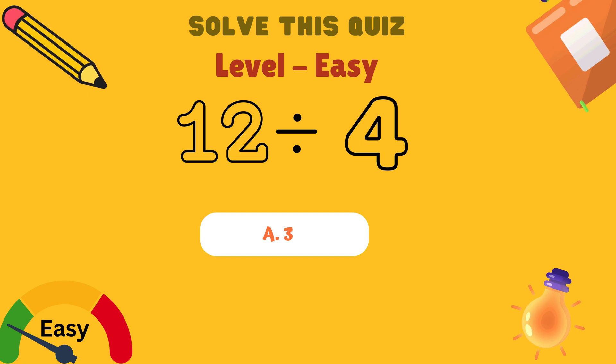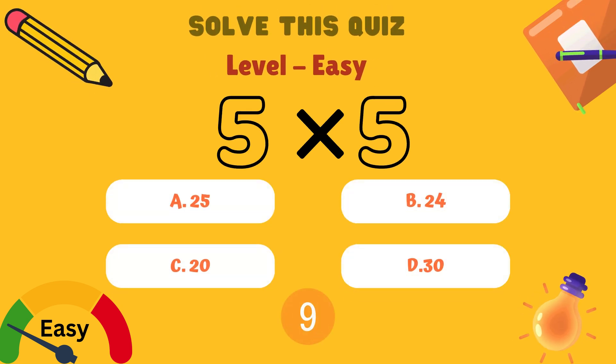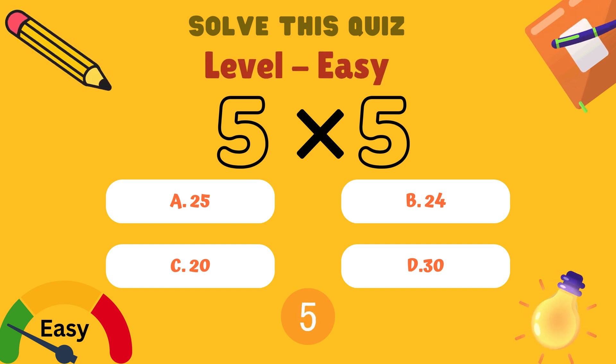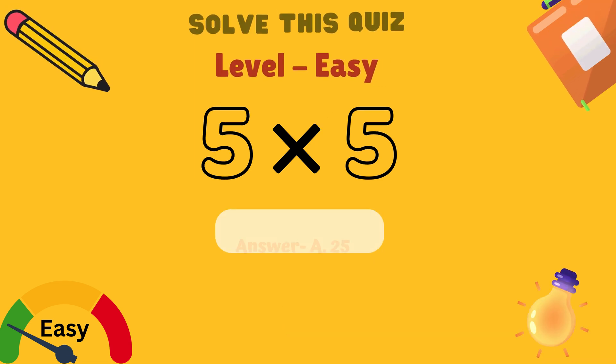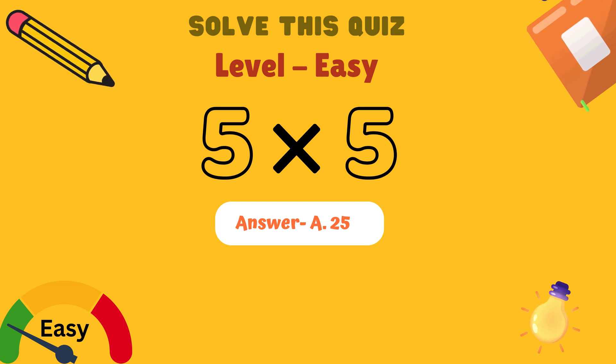Next, what is 5 multiplied by 5? Is it A: 25, B: 24, C: 20, or D: 30? And the answer is A: 25.